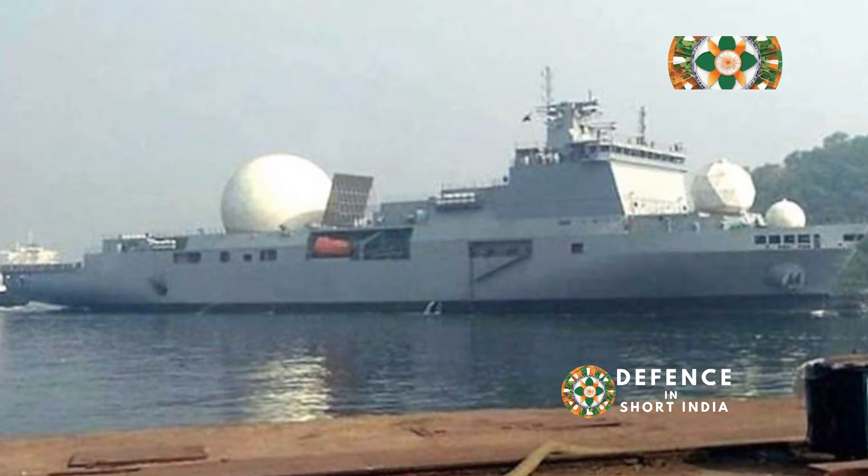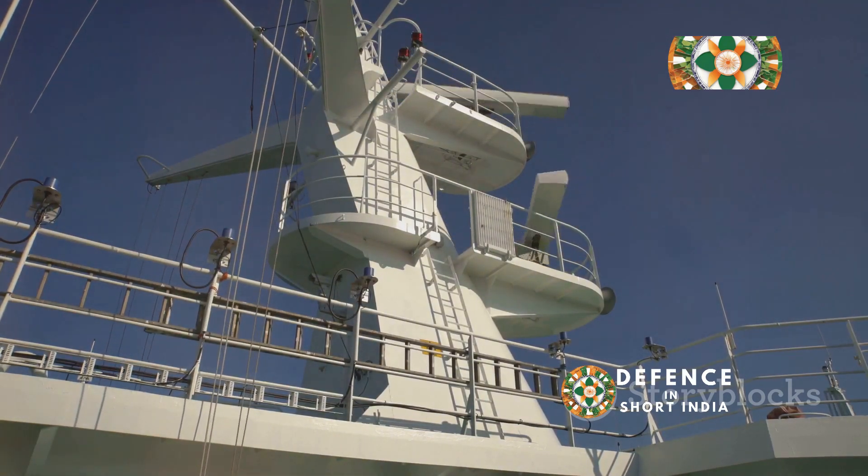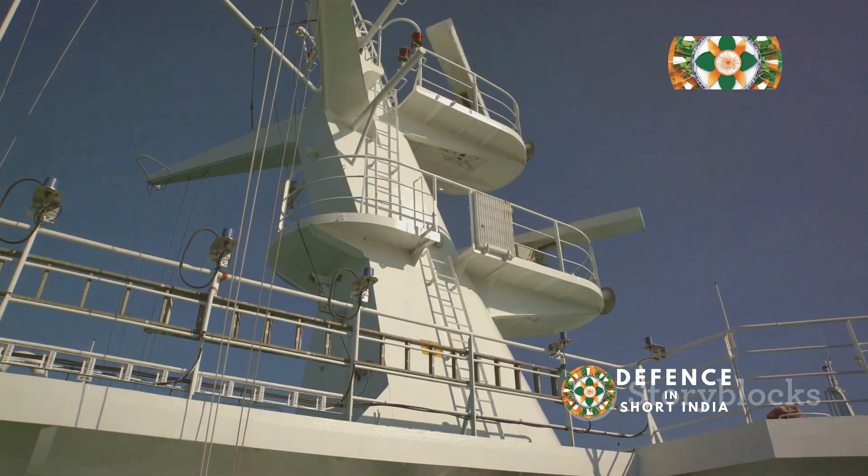Dhruv also has sophisticated electronic surveillance systems. Equipped with advanced sonar, it maps the ocean floor and detects submarines.